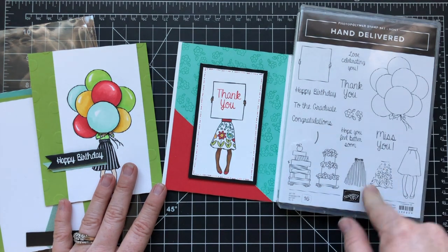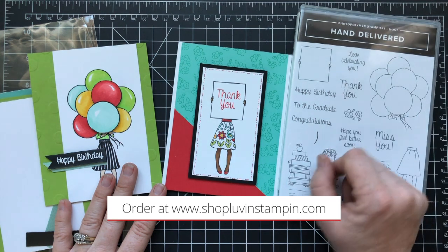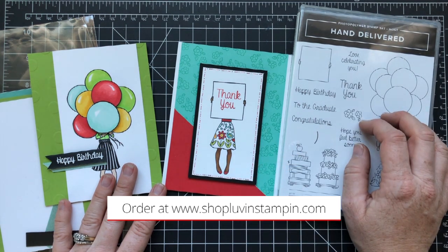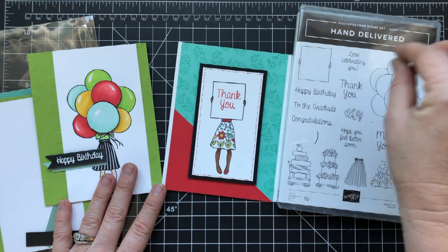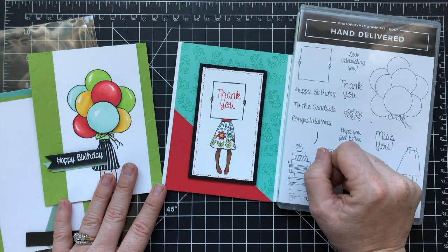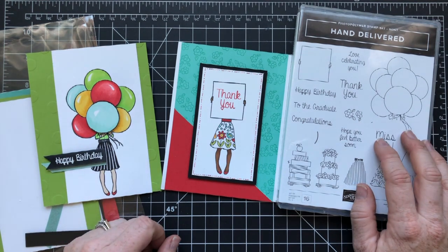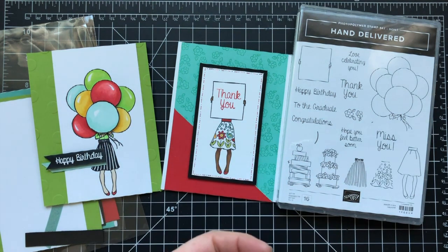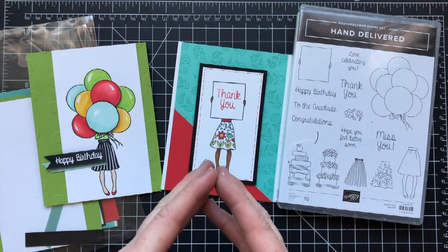If you're wanting to get some of the supplies that go with this stamp set, all the supplies are listed below this video and also over on my blog under the July exclusive thank-you gift. You can check that out if you go to my shop section and click on Current Host Code Gift — it will take you to the post that has all that information. Don't forget to subscribe to my YouTube channel and subscribe to my emails at loveandstampin.com.